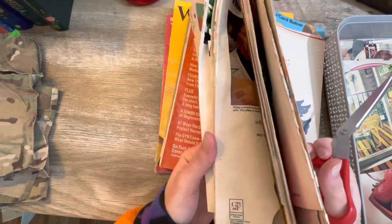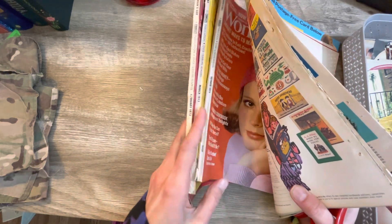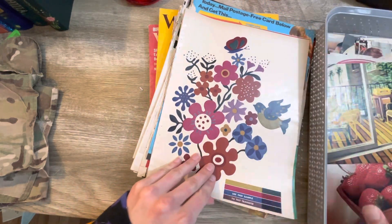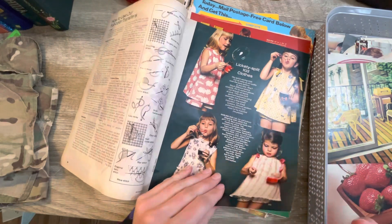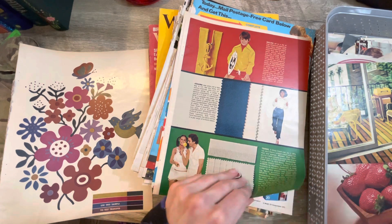I still got a whole ton to cut through yet, and I still have three magazines I haven't gone through yet. So lots of stuff to cut through, and I just went through only a few pages and I cut out so many things. Ridiculous — so many awesome pictures. This is like the best flea market purchase I ever made.